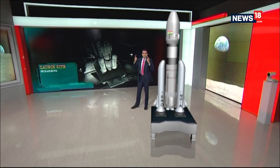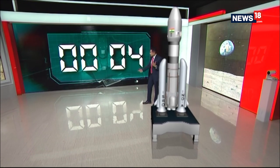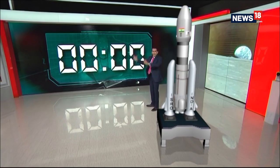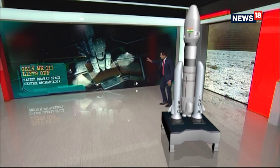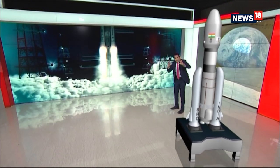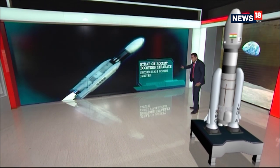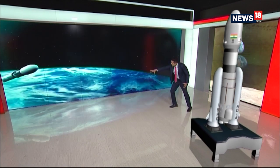Once the liftoff happens from the Satish Dhawan Space Centre at Shri Hari Kota — 3, 2, 1 — liftoff. At the liftoff stage, within minutes, the first stage will separate. The strap-on rocket boosters will separate, and the second stage rocket will ignite itself.